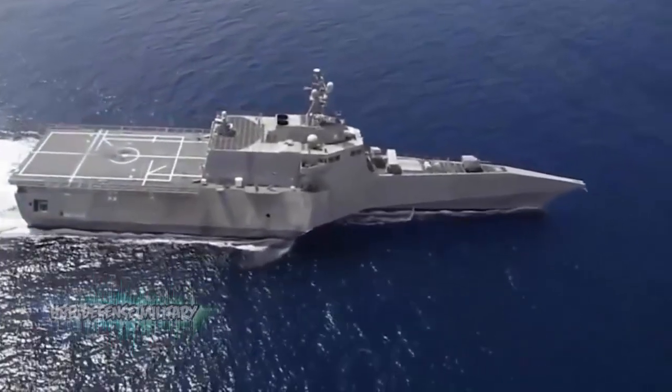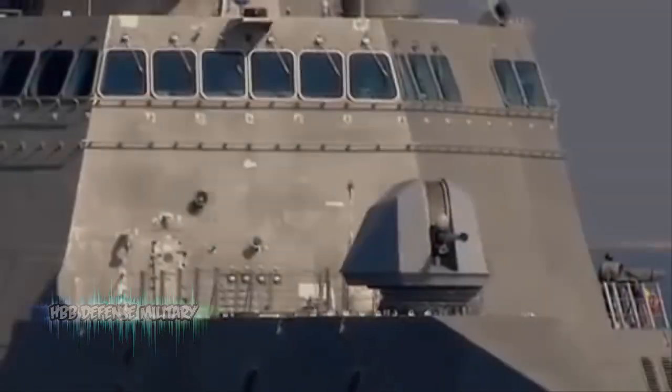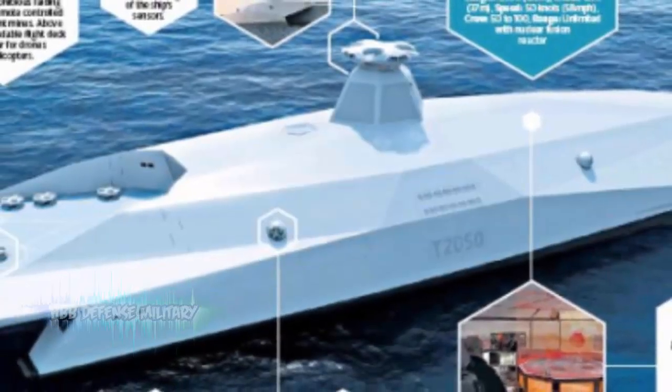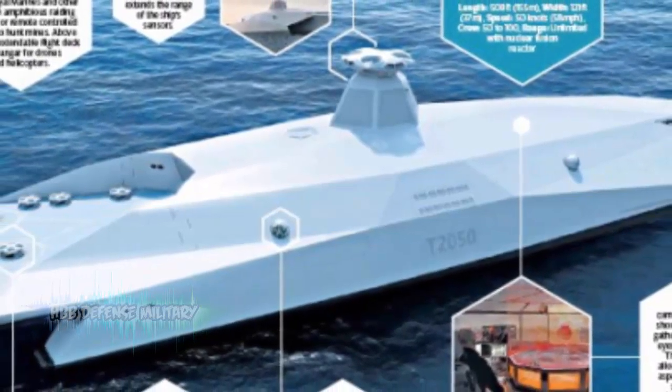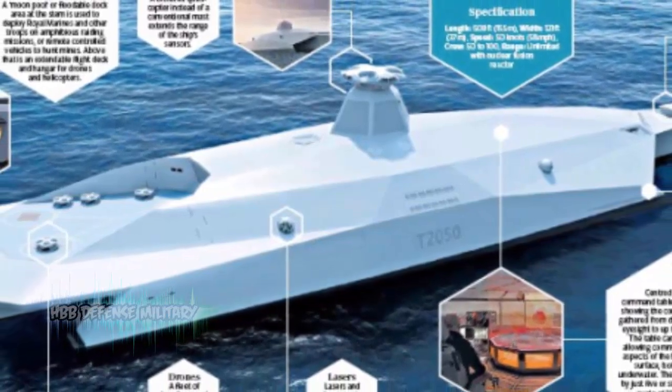The power would either be a fusion reactor or highly efficient turbines driving silent electric motors to water jets. The hull would be coated with graphene to cut down drag, and could be ballasted down to present a lower profile, making the ship more stealthy and harder to detect. The ship would not have a conventional mast, but a tethered quadcopter which could be flown above the ship.